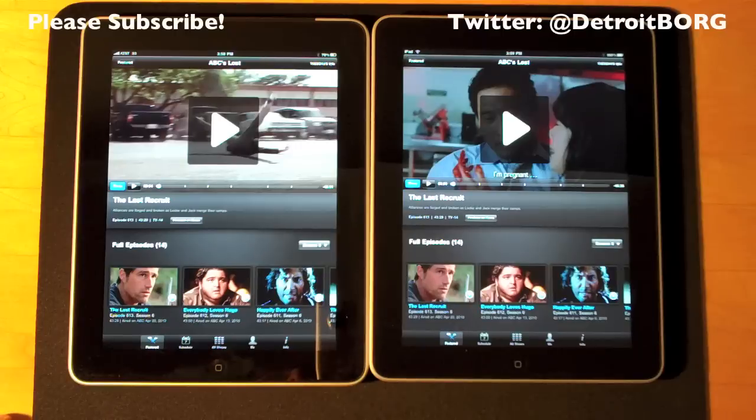So once again that's a demo of the updated ABC Player app for the iPad. Thanks for watching.